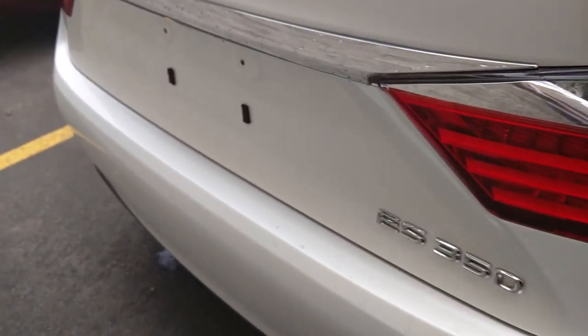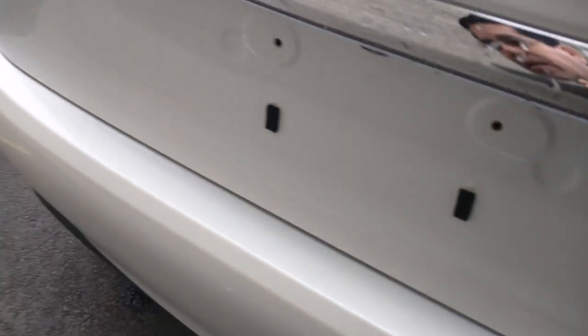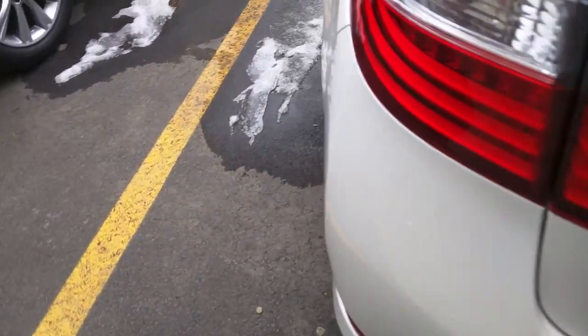Looking at the back, the bumper has a little bit of a scab here, but other than that I can't see any problems. Now let me look at the back of the car.